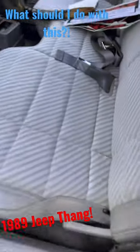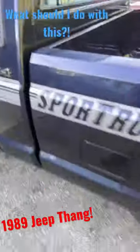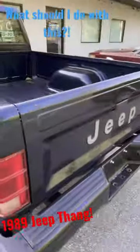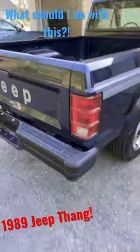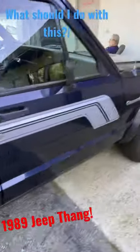Super clean inside. The seats are in real nice shape. This is just how I got it. Really nice original truck. Look at how nice this thing is. Even the bed is nice. Not used and abused like a 4x4 truck normally would be.